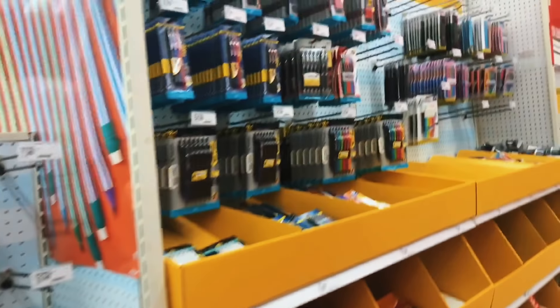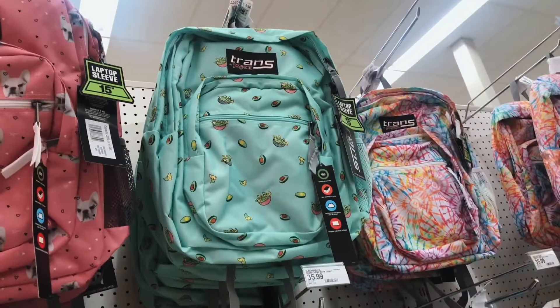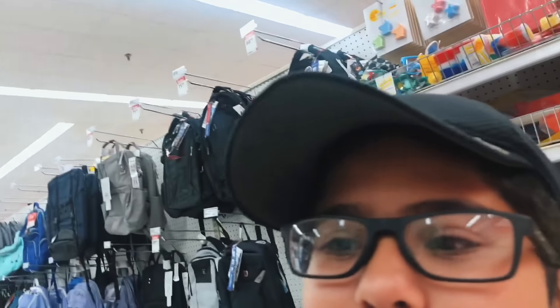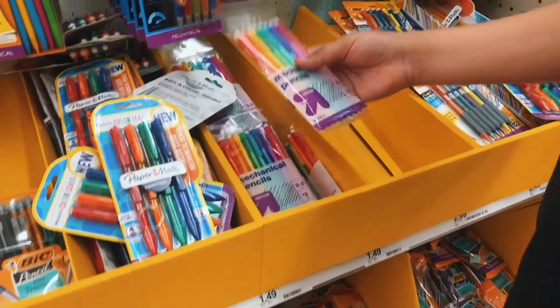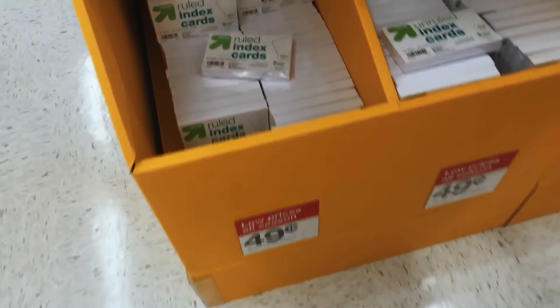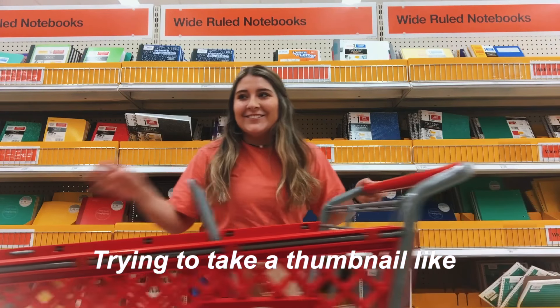School supplies — I'm so excited! We just made it to the school section at Target. They have my favorite pencils in a big pack. Oh my god, they really came out with avocado backpacks! These note cards are clutch — 49 cents. Do you need note cards?